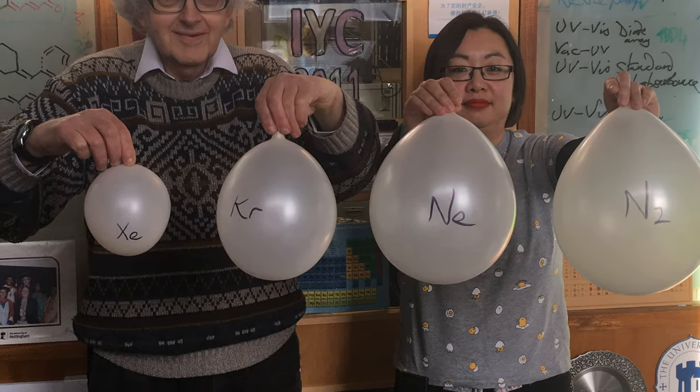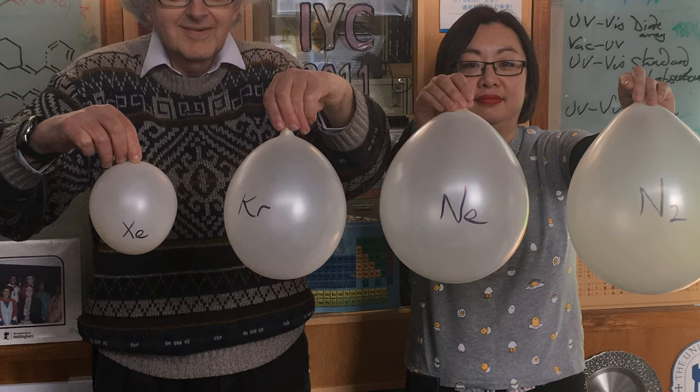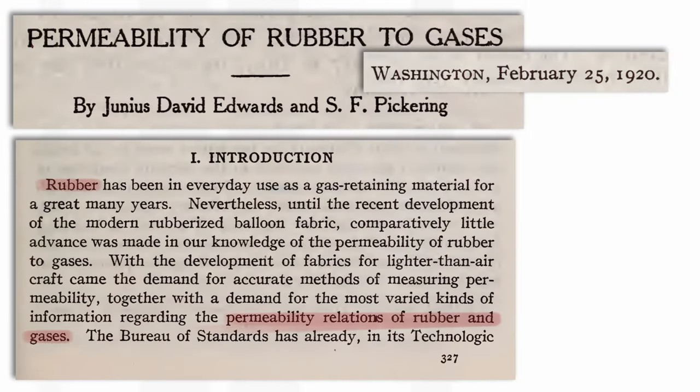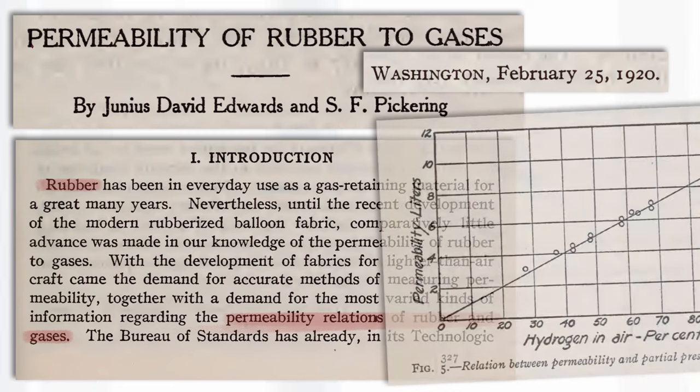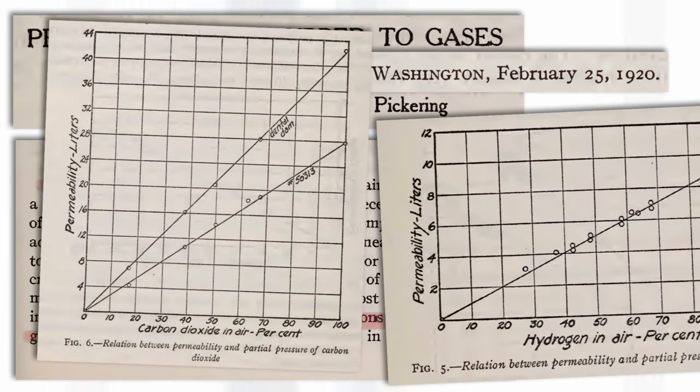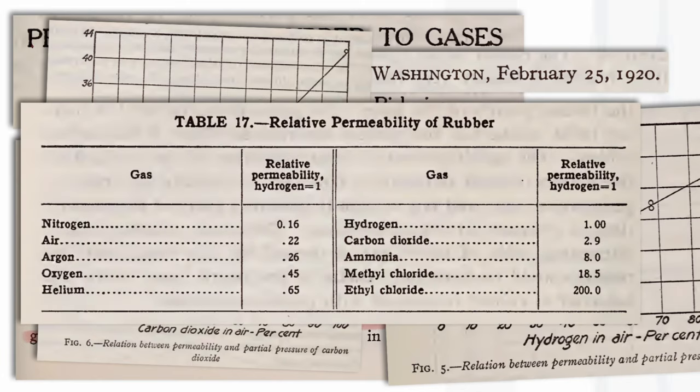Then I discovered that my theory was wrong. In fact, there had been a paper published exactly 100 years ago which showed the rate at which gases diffuse through the fabric of rubber balloons. They didn't use xenon because it's so expensive, but they used carbon dioxide, which has very similar properties to xenon. And it turns out that carbon dioxide diffuses out of a balloon much faster than hydrogen, because it dissolves in the rubber — and the same must be true for xenon as well.